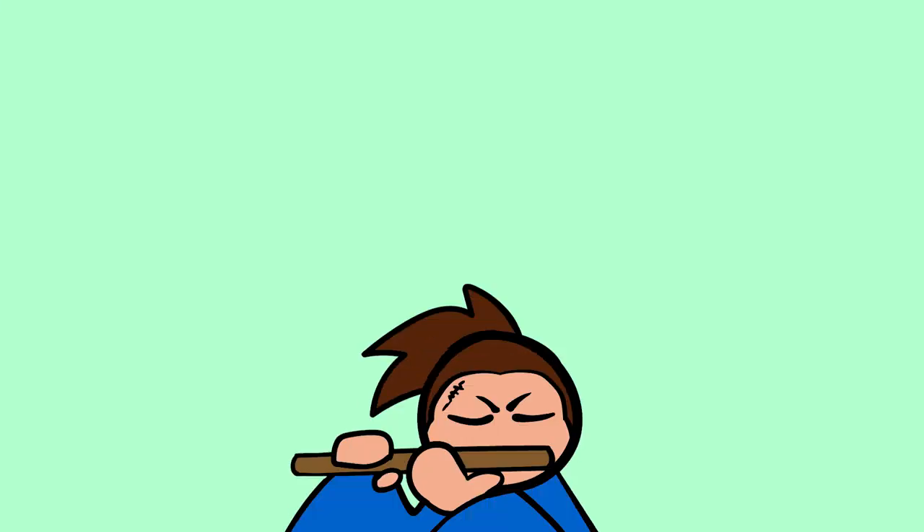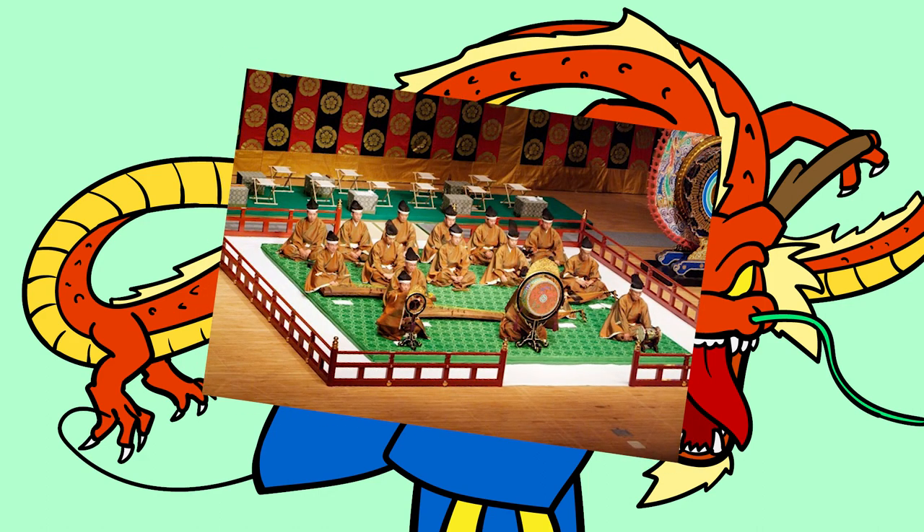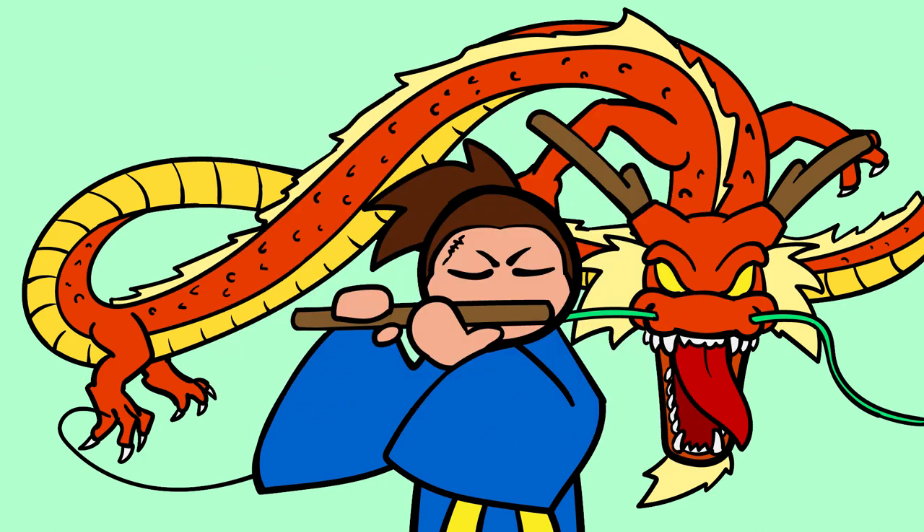Not going to lie, the Ryuteki has a pretty awesome name: Dragon Flute. The Dragon Flute, like most instruments in Japan, is made from bamboo but bound with cherry bark. It is used in gagaku, Japanese court music. The sound of the Ryuteki is said to represent the dragons which take flight in the skies between the heavenly beams of grace and also between us mere mortals.